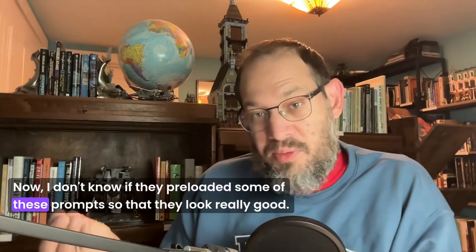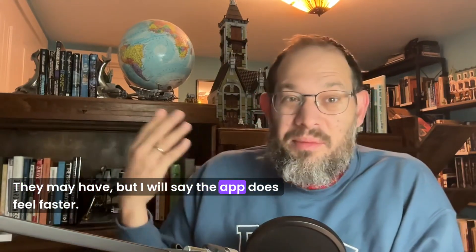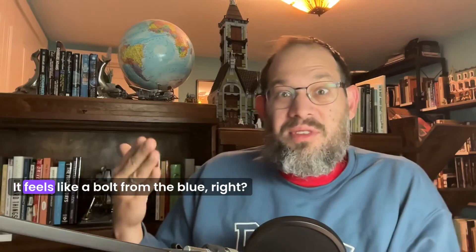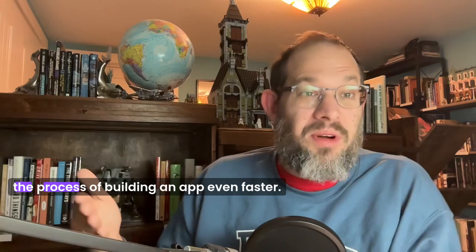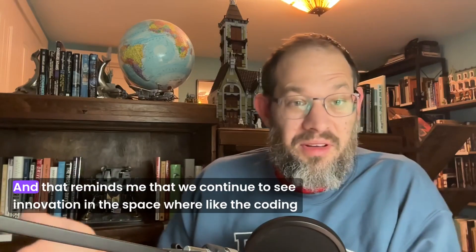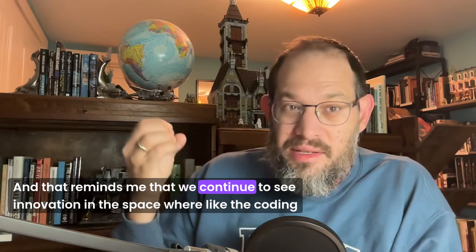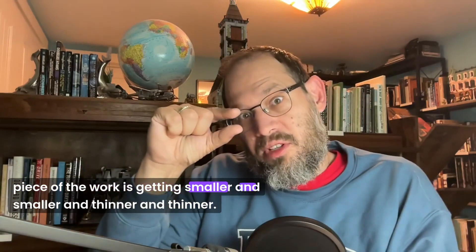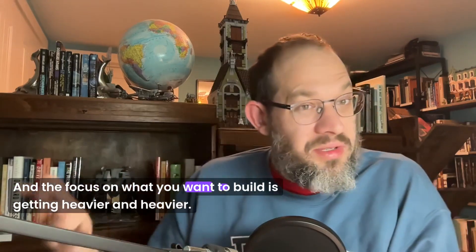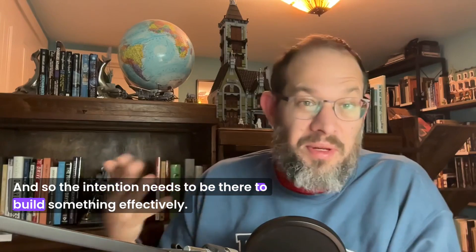I don't know if they preloaded some of these prompts so that they look really good — they may have — but I will say the app does feel faster. It feels like a bolt from the blue, like they're delivering on the promise of just getting you through the process of building an app even faster. And that reminds me that we continue to see innovation in the space where the coding piece of the work is getting smaller and smaller, and the focus on what you want to build is getting heavier and heavier. The intention needs to be there to build something effectively.